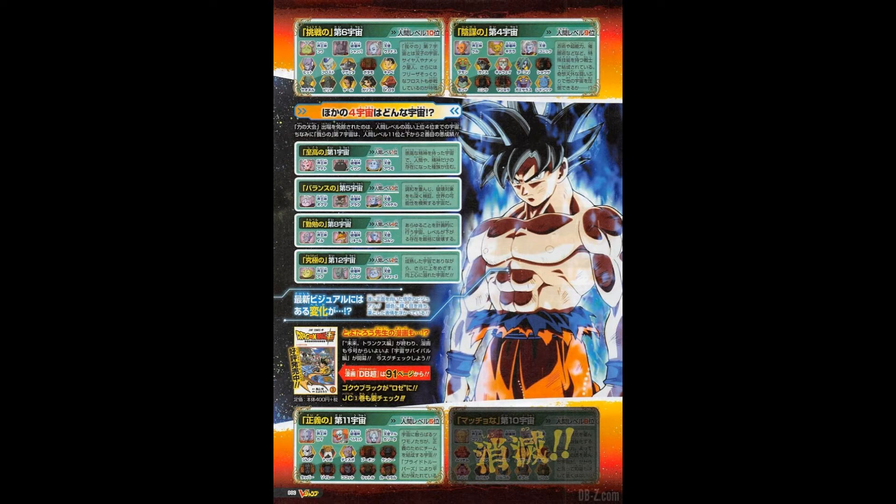From what I can see over here, even if you look at Universe 11, it seems they only have three members left. This is in Japanese so I don't know what they're saying, but they're showing some universes — the four universes that are not particularly in the tournament. They're also showing off Goku's new form, which looks really really good. I like the look of it.